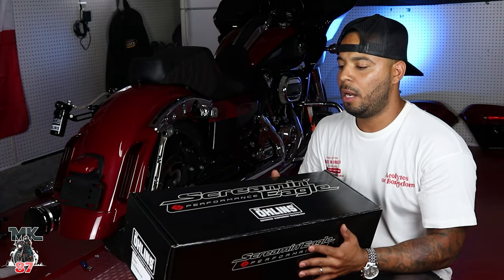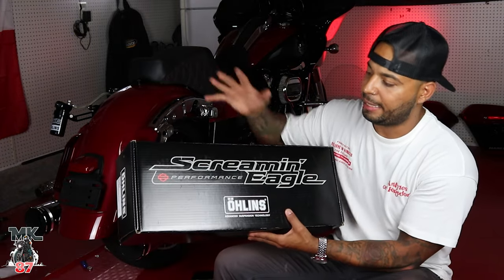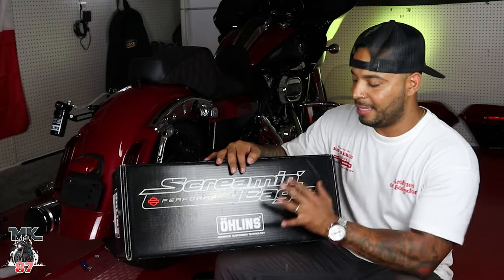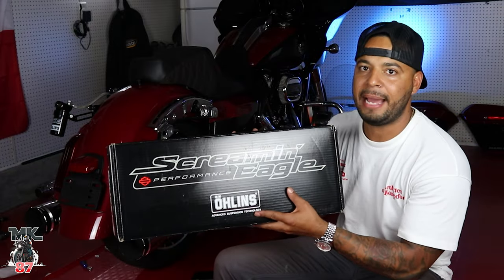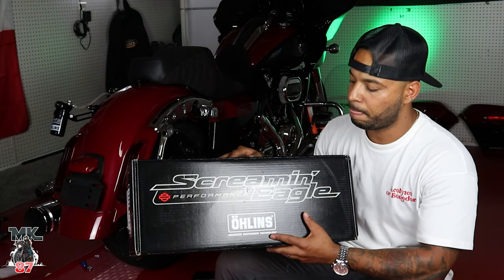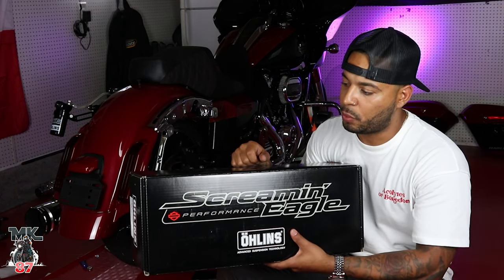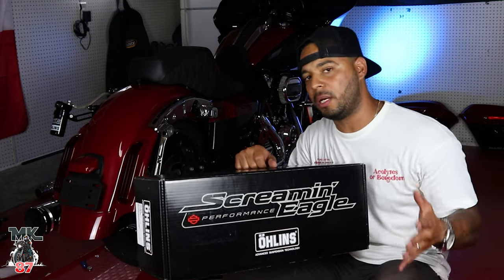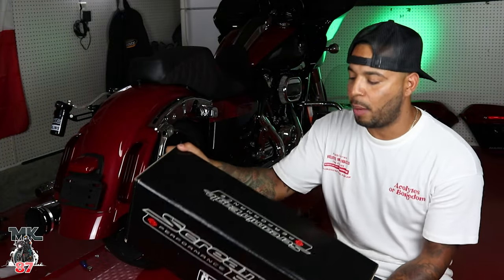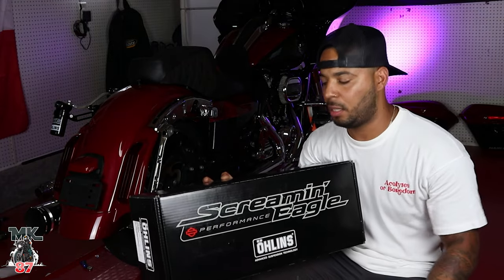Right before we hop into the video, I just want to talk about the idea and where this whole suspension concept came from. As you know, King of the Baggers has been blowing up in the past few years, and that's where this collaboration was molded — because of King of the Baggers that we have the Screaming Eagle and Öhlins collaboration. It's pretty cool that King of the Baggers is opening up doors and new products like this are being made because of these races. I cannot wait to see what else the Screaming Eagle team is going to be producing.